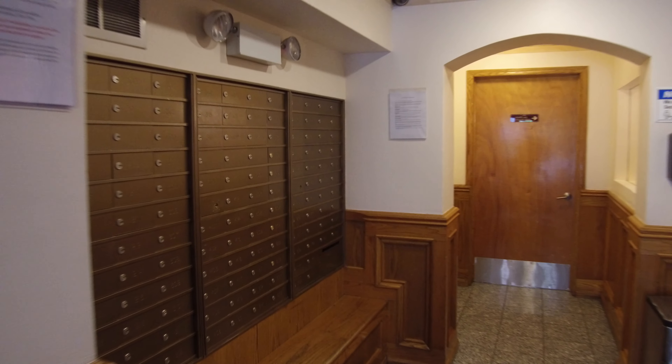That's the lobby. Here's the mail room. There's the elevator. Someone's moving today so they've got it set up.